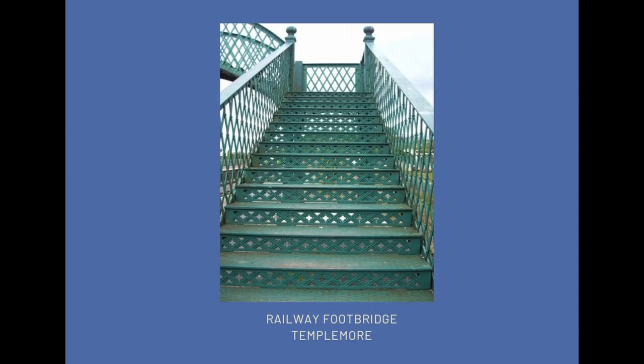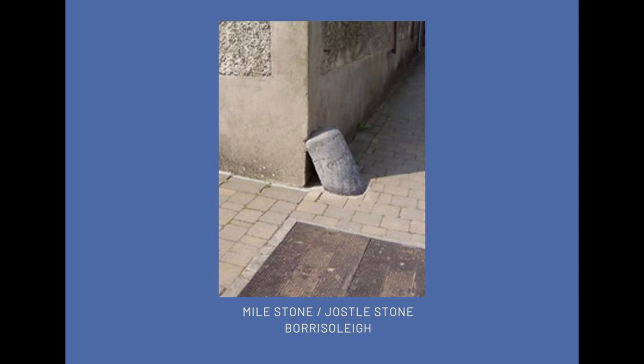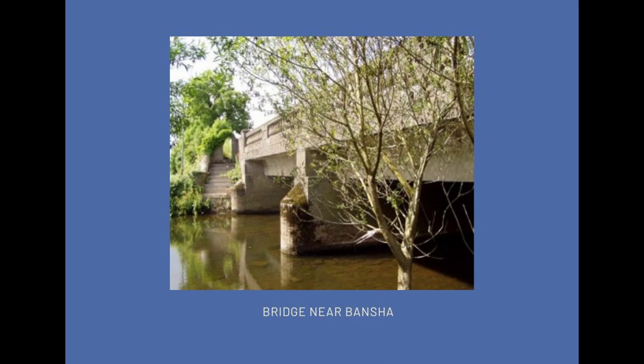This is a jostle stone — and also a milestone — in Borrisleigh, right in the middle of the square. A jostle stone or wheel guard protects the corner of a building from carts or other vehicles turning the corner, so the hub wouldn't dislodge stones or render from the corner. This one is also a milestone. Quite a few of them are around, but they can disappear quite quickly, so people have to be vigilant about all of this type of street furniture.